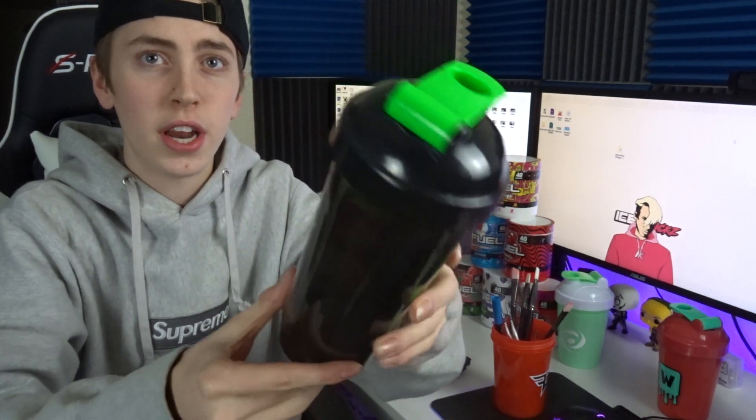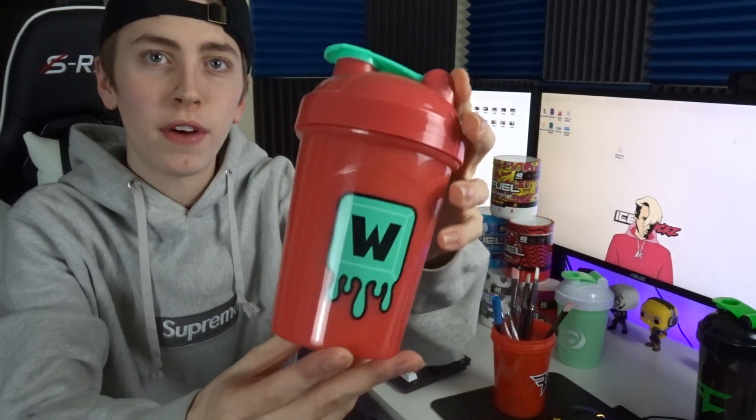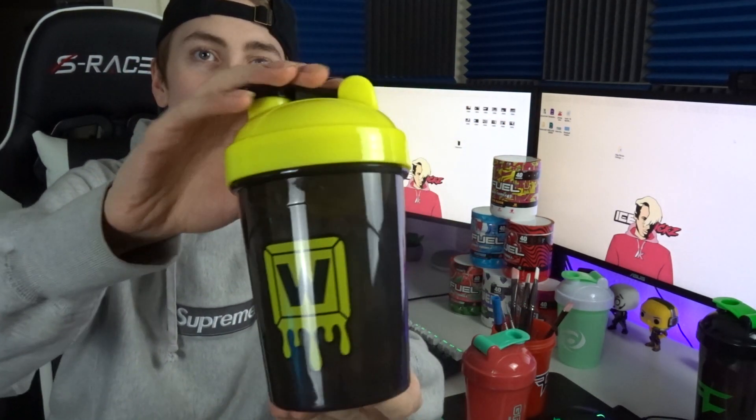The last Phase shaker cup is the newest one — the Phase Drip cup. I believe this one sold out as well, but I really like it; the green and black vibes are super dope. Moving on to some newer cups: the W Key cup by TSM Daquan came with the collector's box — it's like a watermelon vibe with teal, W Key and G Fuel branding.